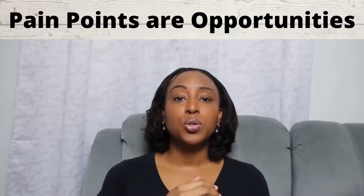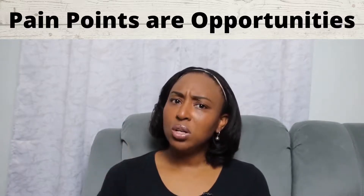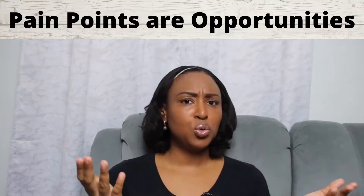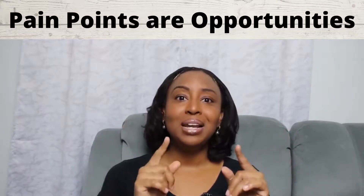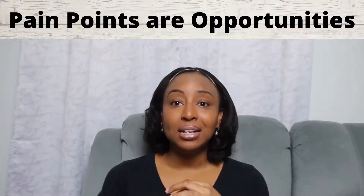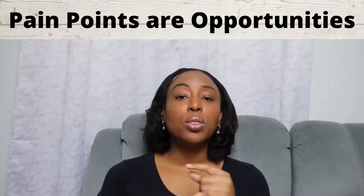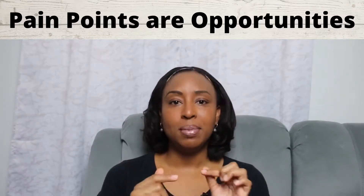Another way to use pain points as an opportunity is to create how-to videos. If your customer wants to learn how to do something or troubleshoot an issue, make a video and place it on your website or your YouTube channel. This has helped me greatly, and I value being able to watch something and do it myself without ever having to call or email someone.